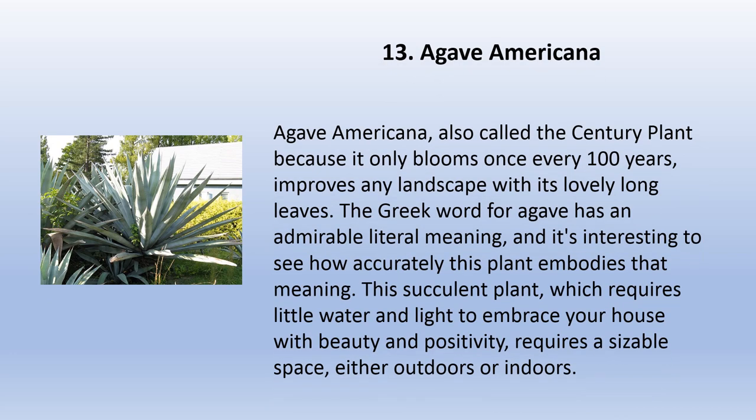Agave americana, also called the century plant because it only blooms once every 100 years, improves any landscape with its lovely long leaves. The Greek word for agave has an admirable literal meaning, and it's interesting to see how accurately this plant embodies that meaning. This succulent plant requires little water and light. It requires a sizable space either outdoors or indoors to embrace your house with beauty and positivity.